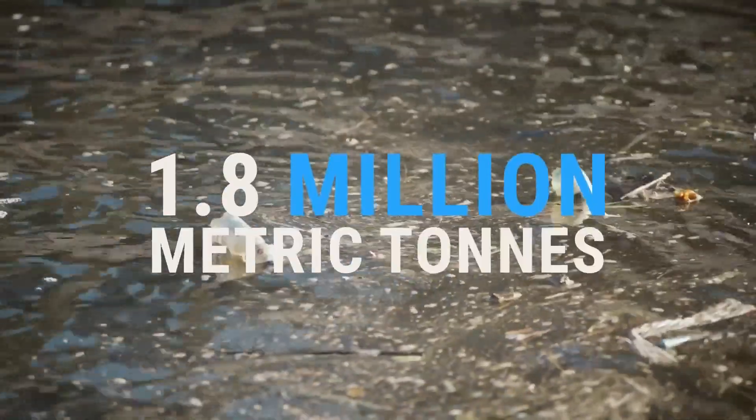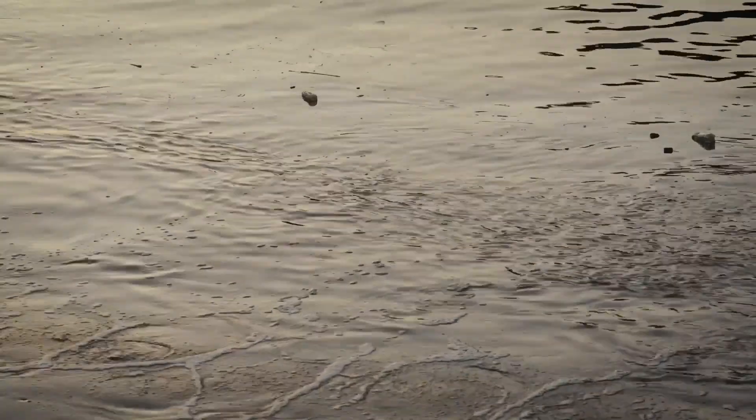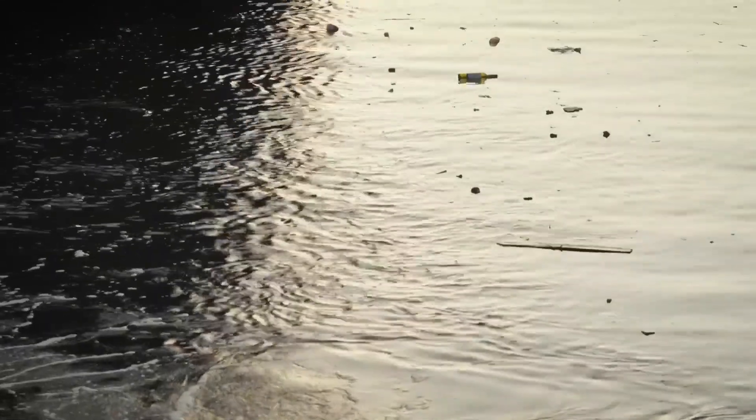Each year 1.8 million metric tons of plastic ends up in our oceans and the majority of it comes via rivers. With our bubble barrier we stop plastics before it reaches the oceans while not hindering ship traffic or fish migration. The bubble barrier consists of a perforated tube placed on the bottom of a river — we press air through the tube which brings up a curtain of bubbles, and that curtain brings plastic to the surface. By placing it diagonally, we use the natural current of the river to guide waste to the side where we can collect and remove it.